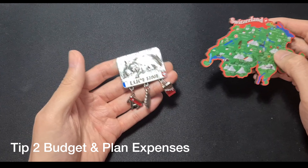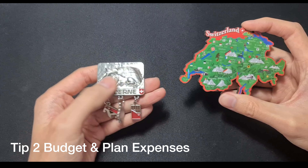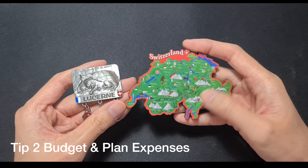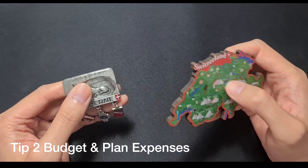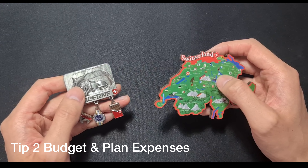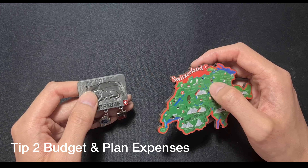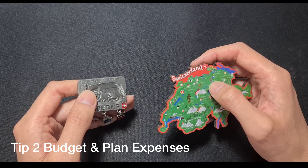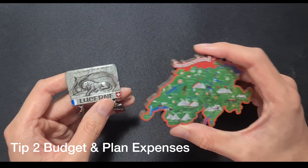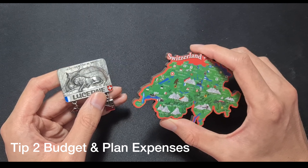These are nice fridge magnets — about 10 francs for the Lucerne one and I believe this was 13 Swiss francs. So it is very expensive. Make sure to budget and plan where possible. We ended up paying 50%, maybe even 60% more than our original budget, so definitely have a backup reserve of cash.